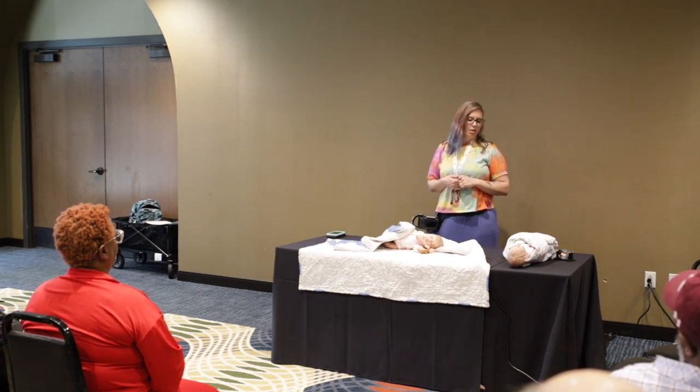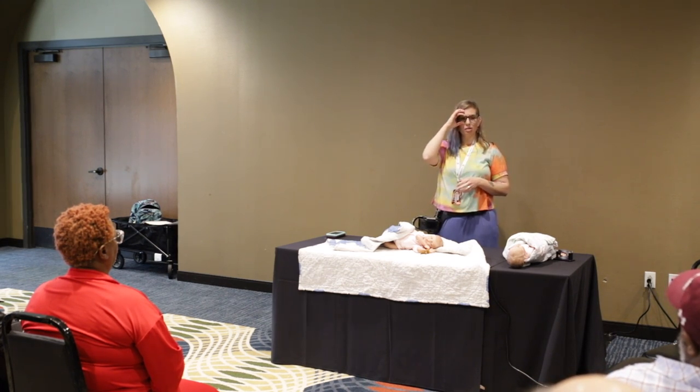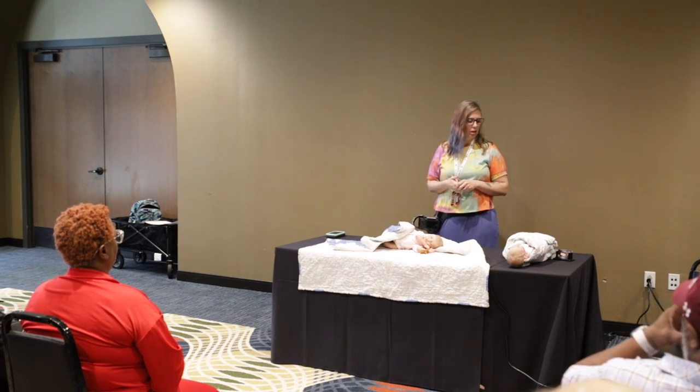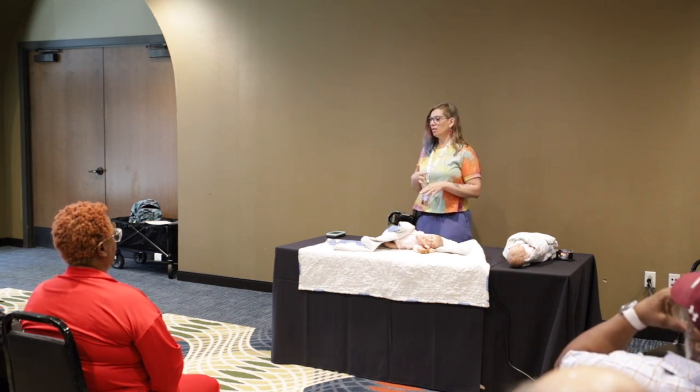You being here is really important — this is of vital importance to these families because it's all they get. It's all they're going to have is the images that you take. So we are going to talk about bereavement posing for infants today.